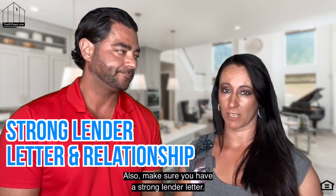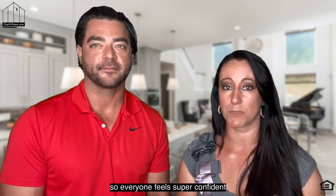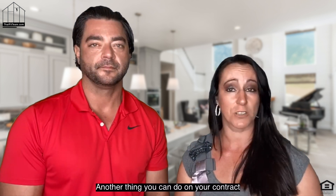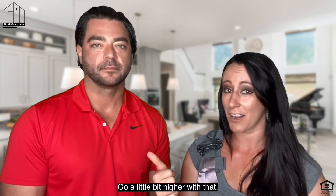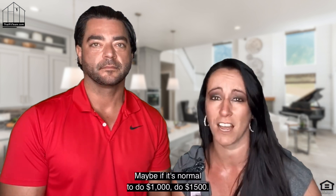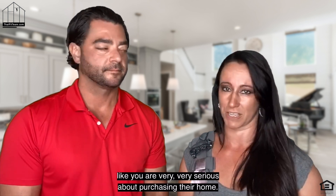Make sure you have a strong lender letter. Have a good relationship with your lender. Get documents to them ahead of time so everyone feels super confident that you're going to be able to close that loan. Another thing you can do on your contract is actually have a higher EMD — earnest money deposit. Go a little bit higher with that. Maybe if it's normal to do $1,000, do $1,500. That's going to make the seller feel like you are very, very serious about purchasing their home.